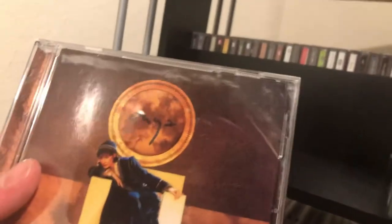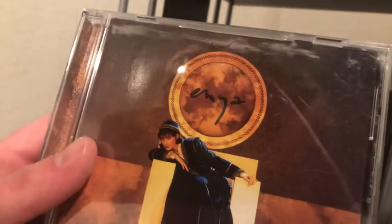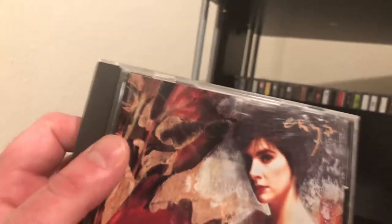From my least favorite to my favorite Enya album: 'Watermark.' Definitely her most memorable one — the one with 'Orinoco Flow' and songs like that.